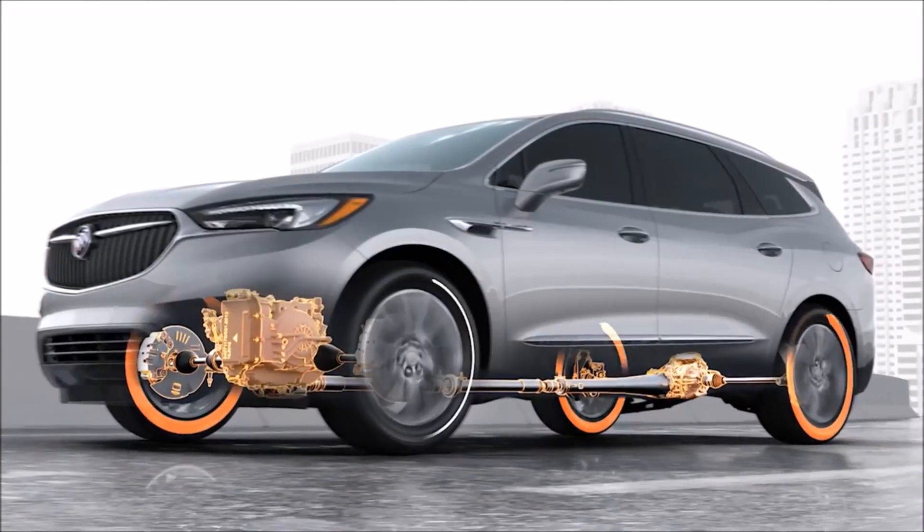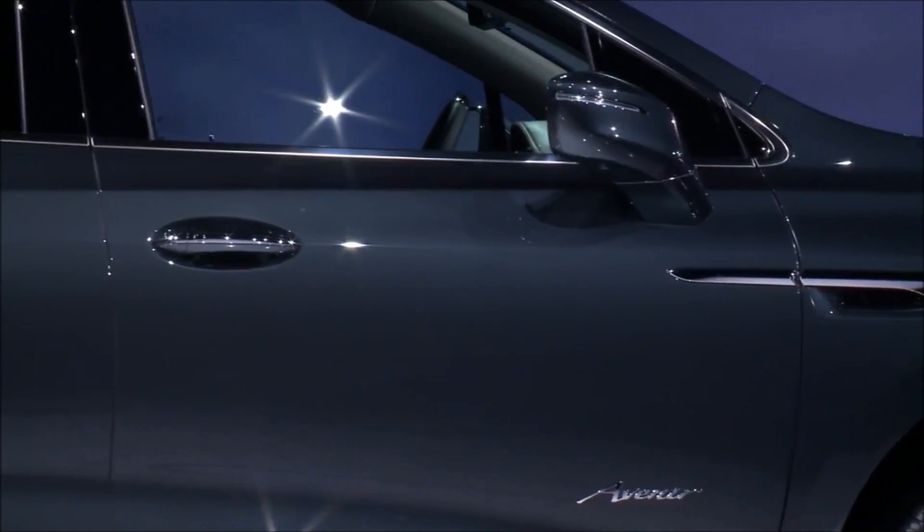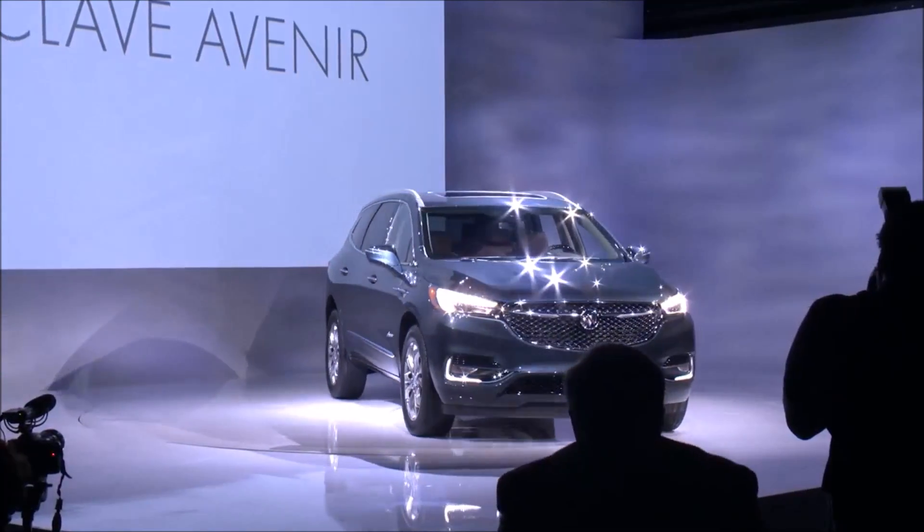The active twin clutch system certainly has better traction capability. The new 3.6 V6 produces over 300 horsepower with a 9-speed automatic transmission. People should be able to have a little fun en route to pick other people up.